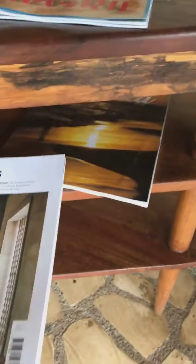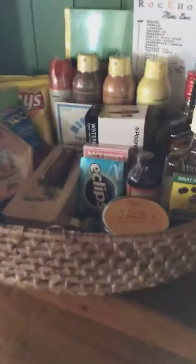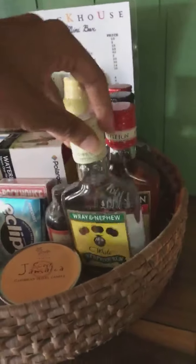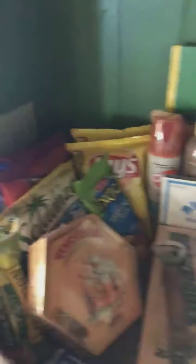It has a guide to the grill and some magazines. Here we have a beautiful minibar. There are also really cool things like sunblock, candle opener, drum cake, lighter, candle, and much more.